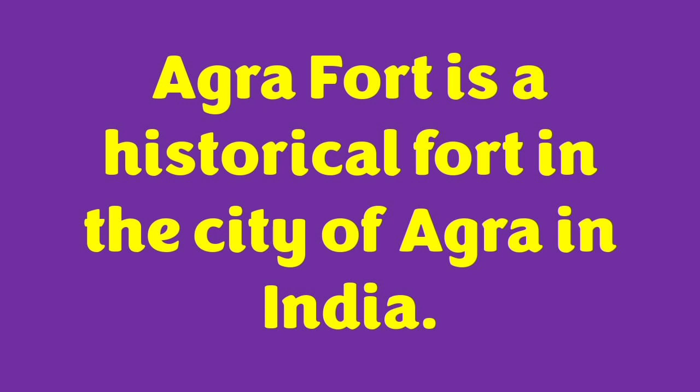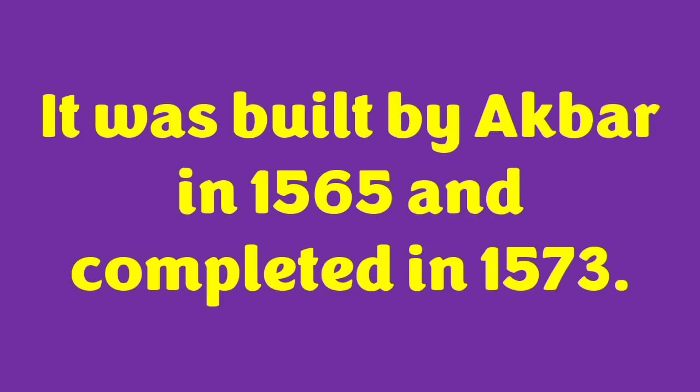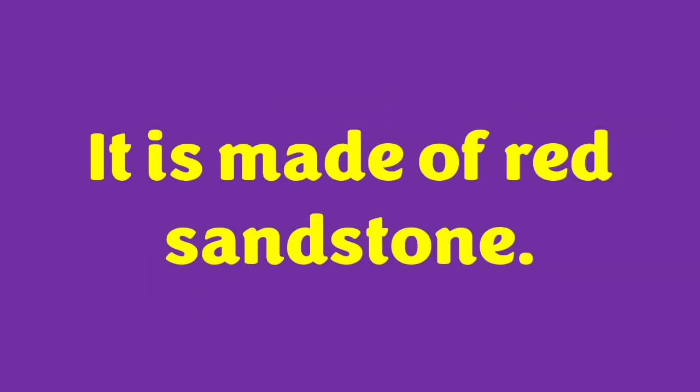Agra Fort is a historical fort in the city of Agra in India. It is also known as Agra's Red Fort. It was built by Akbar in 1565 and completed in 1573. It is made of red sandstone.